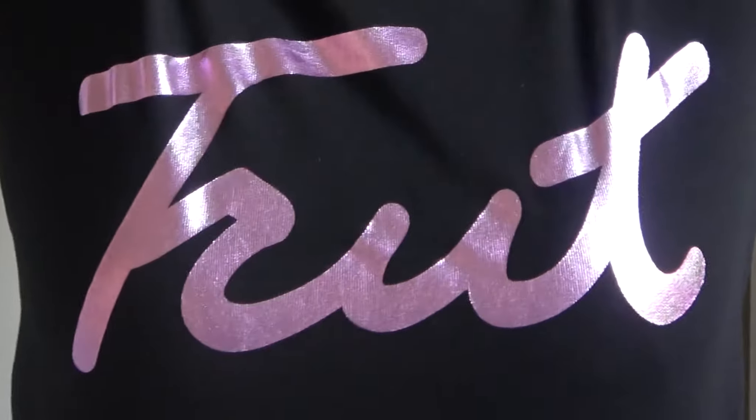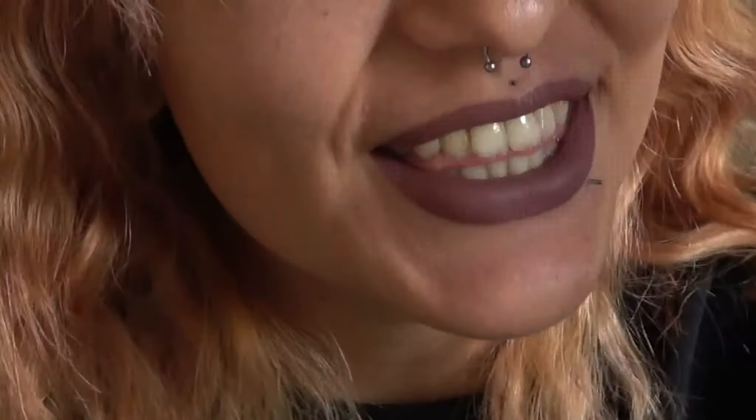Hey guys, what's up? Do you like my sweater? It means bitch in Dutch. So today we're gonna look at everything that's inside of my bag. Prepare yourself.